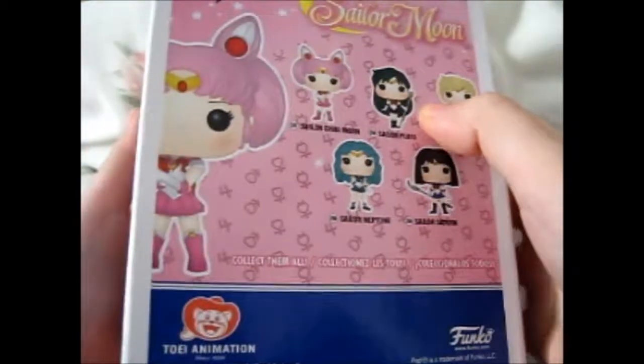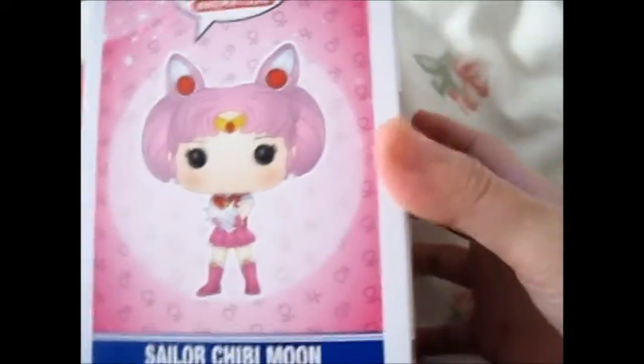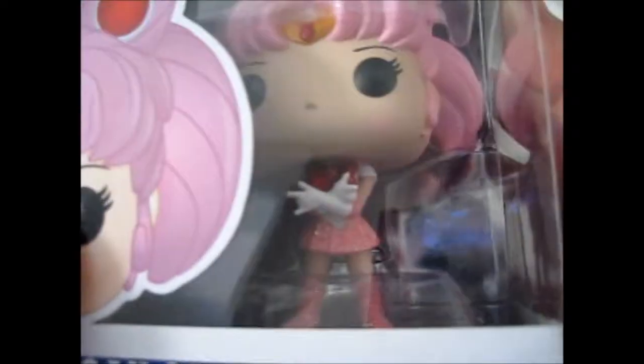So here is Sailor Chibi Moon - and I know you have seen I have one of these - but this one is the glitter version. I'm having my camera right up to the box here, but see the glitter on that thing?